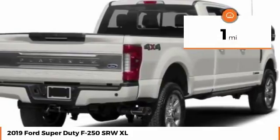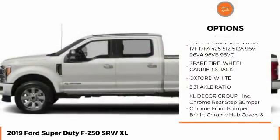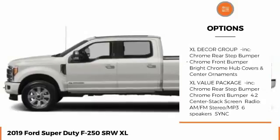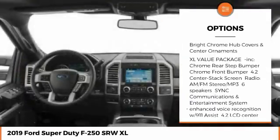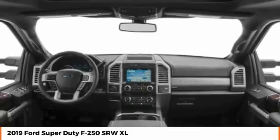This vehicle has less than 100 miles. Here are some of this vehicle's great options: stability control, traction control, tow hitch, anti-lock braking system, backup camera, power steering, adjustable steering wheel, driver airbag, four-wheel disc brakes, four-wheel drive.